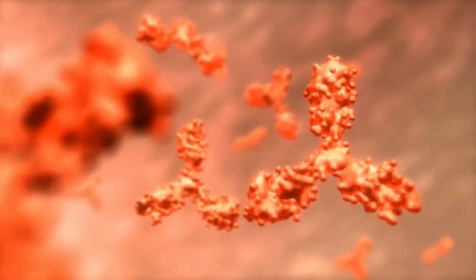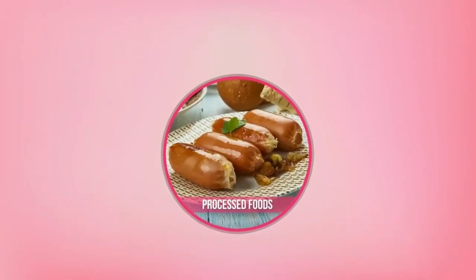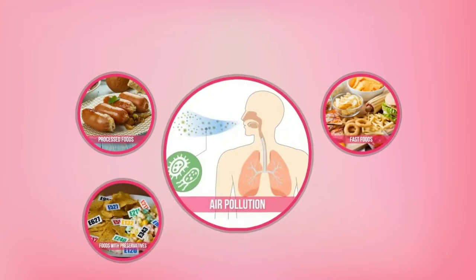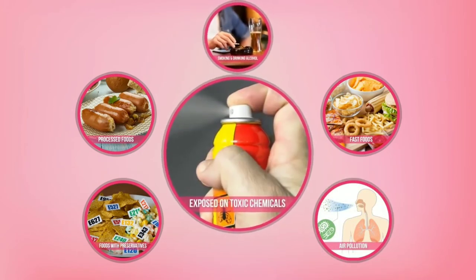Ang mga free radicals ay matatagpuan sa ating katawan, at lalang dumadami ang mga ito dahil sa ating unhealthy lifestyle, gaya ng pagkain ng processed foods, fast foods, and foods with preservatives. Paglanghap ng polusyon sa hangin, paninigarilyo at paginom ng alak, at pag-expose sa mga toxic chemicals such as pesticides. Pero bakit kahit ang mga merong healthy lifestyle ay tumatanda pa rin?